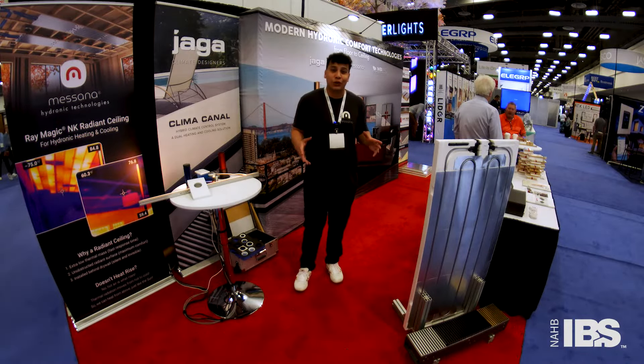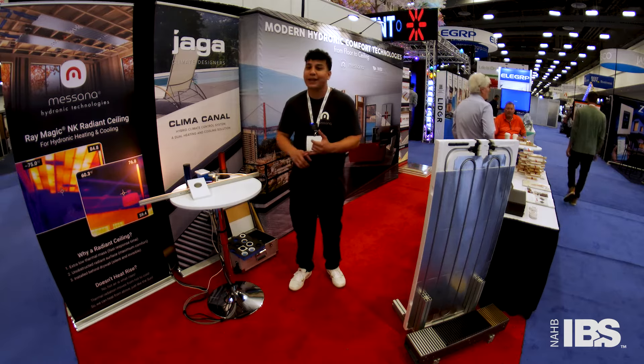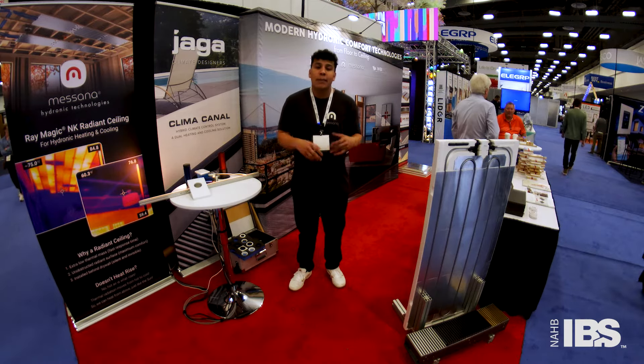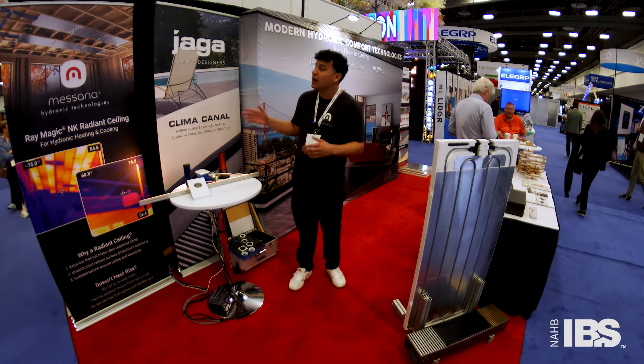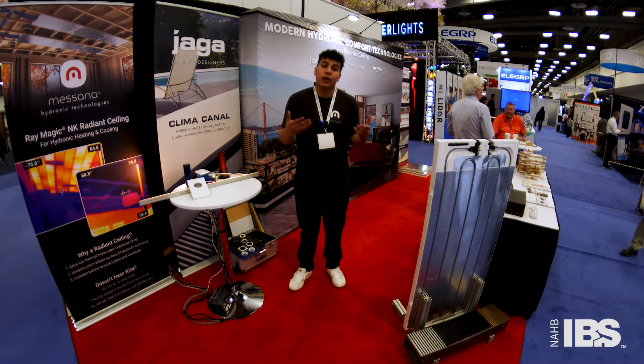We're here at the International Builder Show doing another mic'd up trade show. I'm with Masana. We manufacture our radiant ceiling panels and hydronic controls. We attended IBS alongside Yaga and WBI. Yaga manufactures hydronic fan coils, WBI manufactures radiant floor panels, and all these systems can be managed with Masana controls. We came here together — it's been a great show so far, and this is the last day.